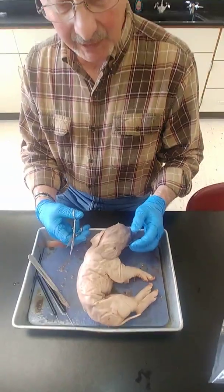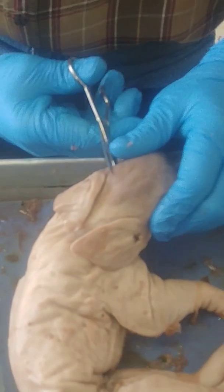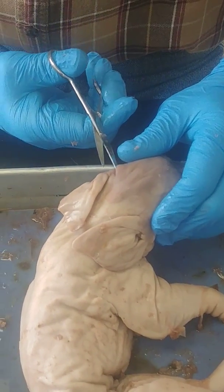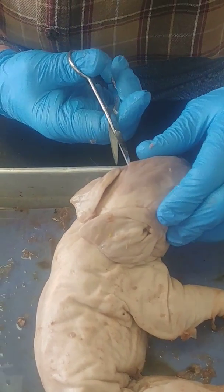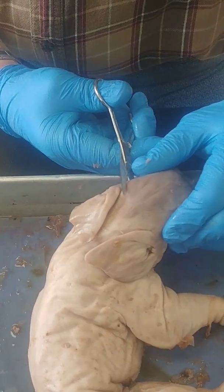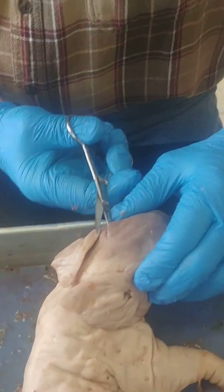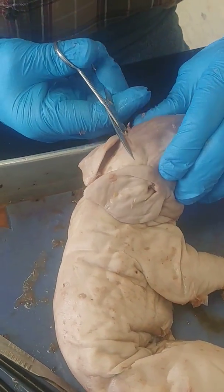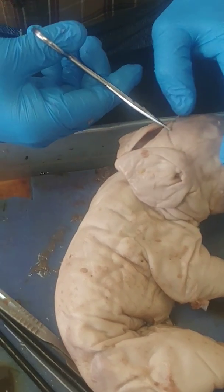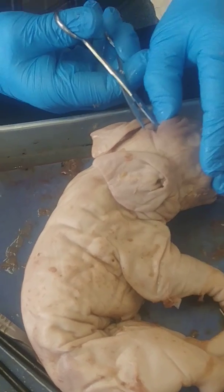We're going to take a look at the fetal pig brain today, so what we'll have to do is try to snip the skull here. A lot of times this doesn't work very well because the brain is so soft, and by the time you cut through the skull you end up damaging it. But we will try.